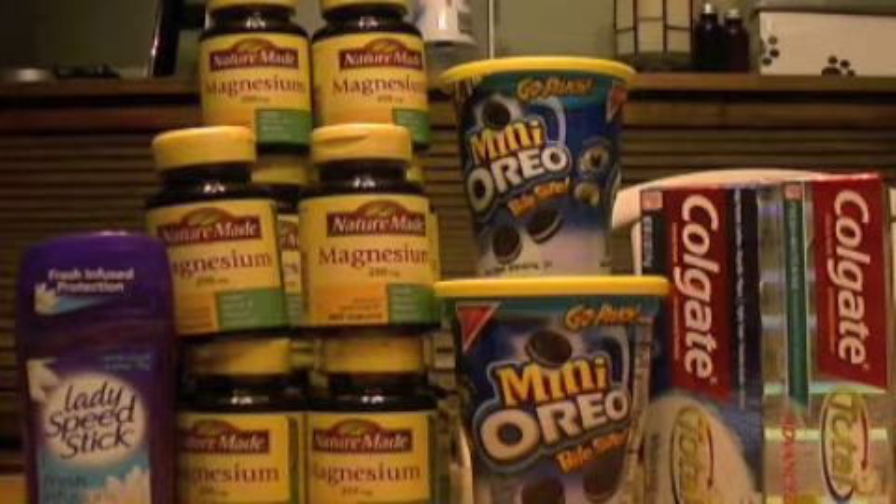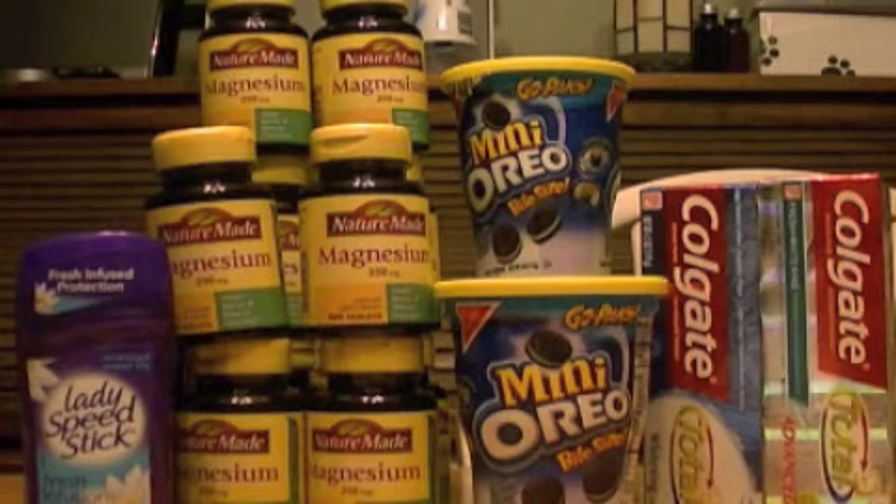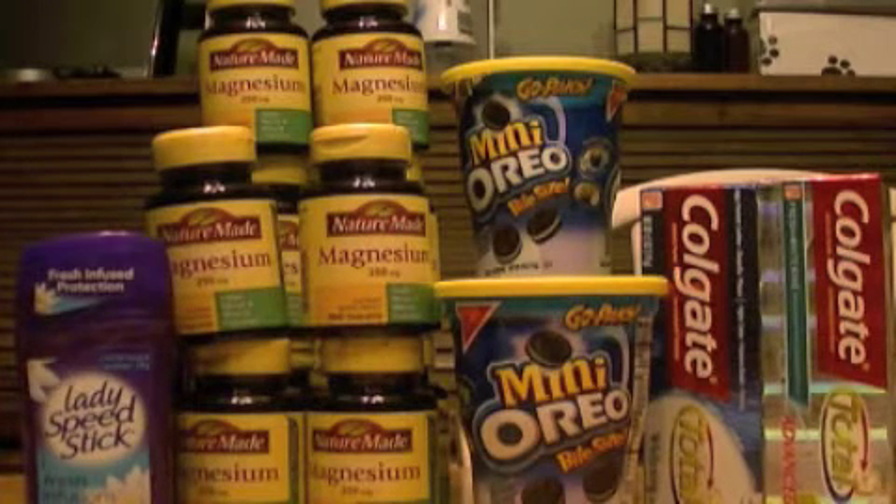I found out at CVS that if you give your CVS Extra Care Bucks first before your coupons, it takes off your tax. So what I've been doing is giving my Extra Care Bucks first, and sometimes that works out where I get some of my coupons back, which I then use at a different store or a different purchase.